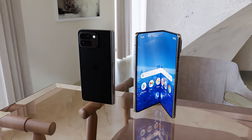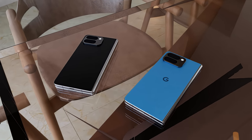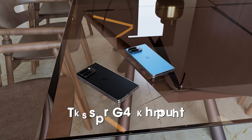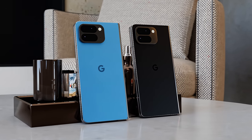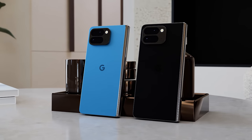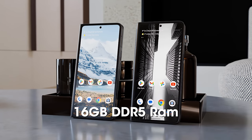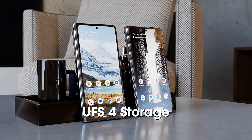The Pixel Fold 2 is getting some very important upgrades. A new report from Android Authority claims that it's going to skip the Tensor G3 chipset seen in the Pixel 8 phones and will instead release with the new Tensor G4 from Google. As well as the chipset upgrade, we're also getting 16 gigabytes of DDR5 RAM — a big step up from the predecessor's 12 gigabytes — along with faster UFS4 storage.